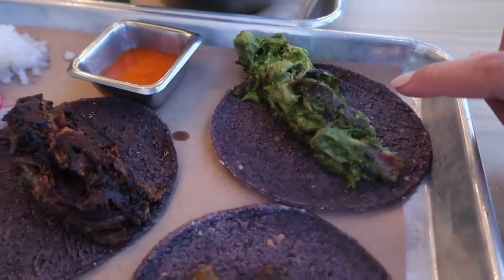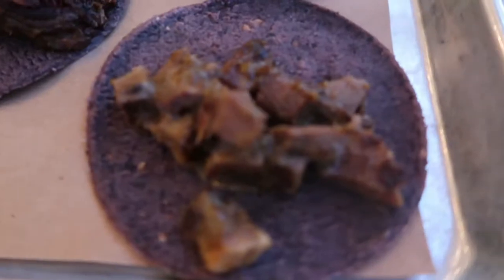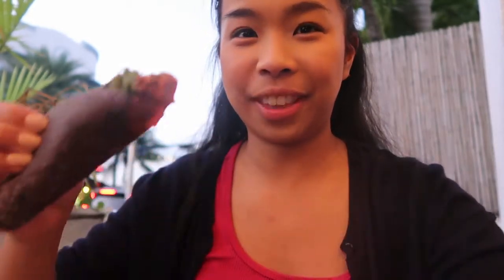Alright guys, so we have chicken over here, then we have a beef brisket, and lastly — feeling a little adventurous — this one is a cow tongue taco. I'm gonna start with the chicken, the most tame out of all of these. That is so good! This is chicken with cilantro salsa verde and the chicken is so tender, it's amazing.